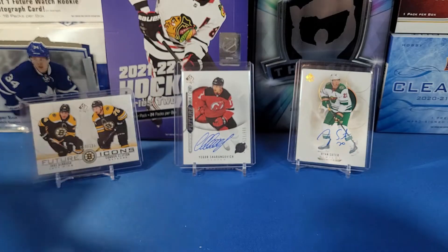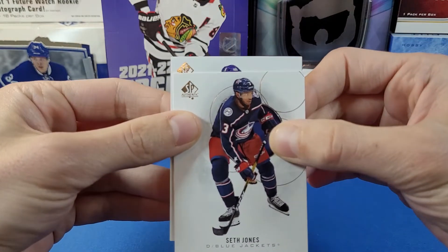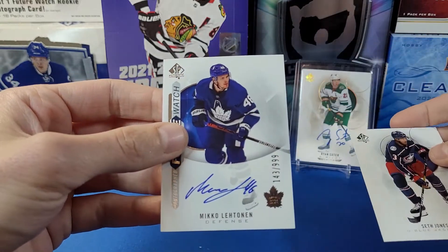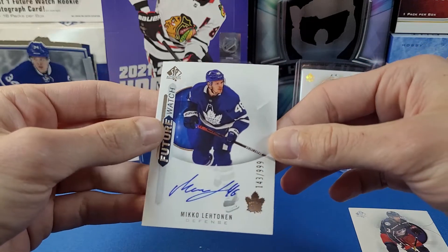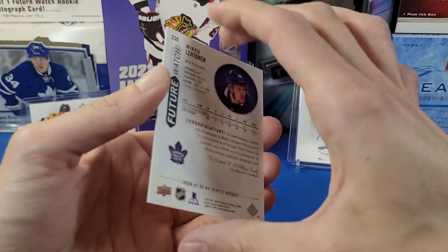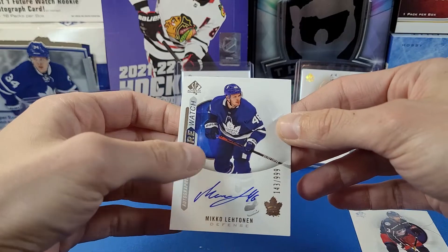All right folks, let's do the auto first. This is a Future Watch auto — let's see. Okay it's Mikko Kokkonen for the Toronto Maple Leafs, numbered 143 out of 999. Not too great of a pull there, but it's a nice signed card auto nonetheless.